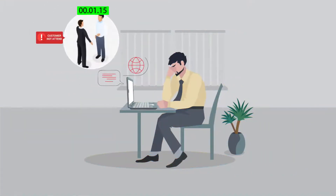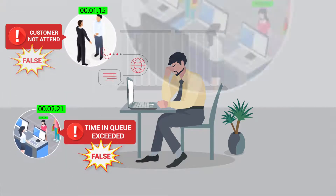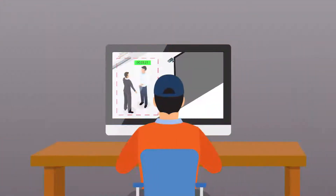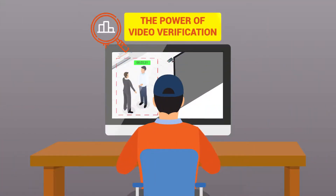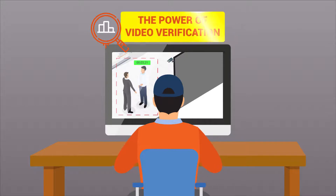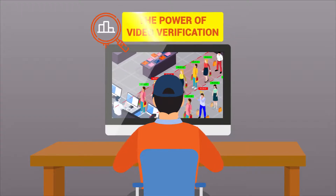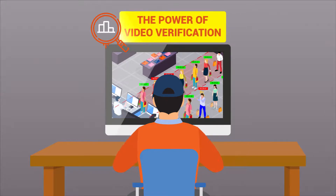Unlike an automated video analytics system that creates a frustrating amount of false alerts, leading to the failure of the solution, the solution provided here includes powerful video verification, thus ensuring zero false alerts. Video verification of alerts is therefore the most powerful feature that makes any video analytics solution successful.